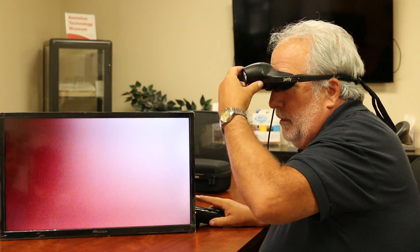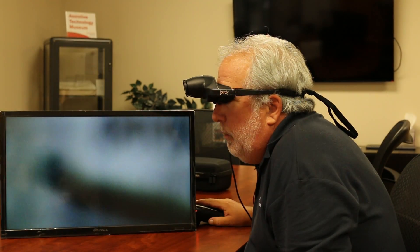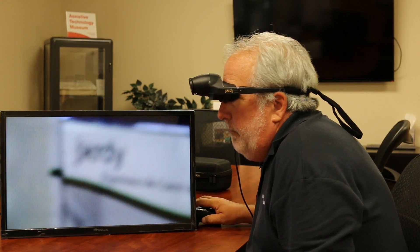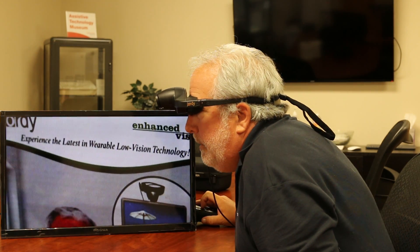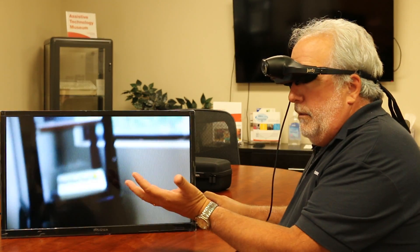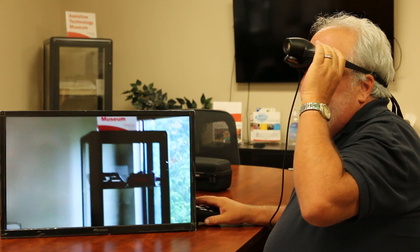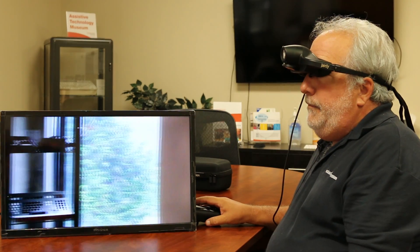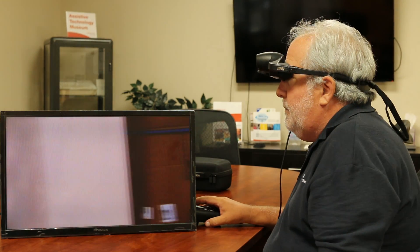It also has a close focus lens. When you're trying to read something up close, you flip that down so it will focus at a closer range. You could have a textbook here or anything like that. Now I'm putting the distance lens back down. A student could see the blackboard, could see the professor. You can look outside with it — I have people who watch the birds in the backyard and so forth.